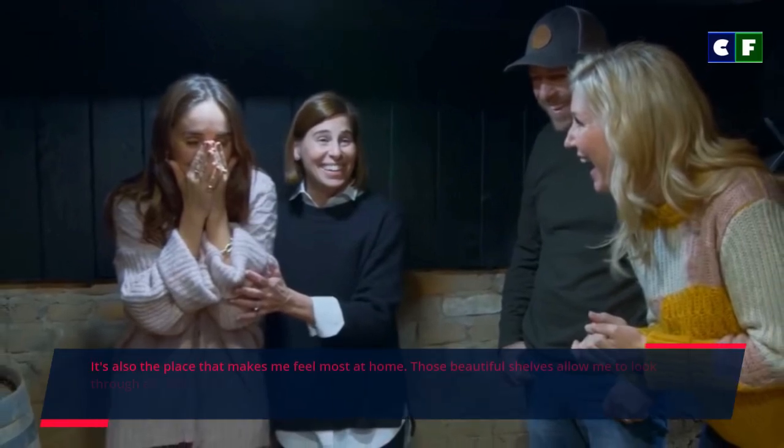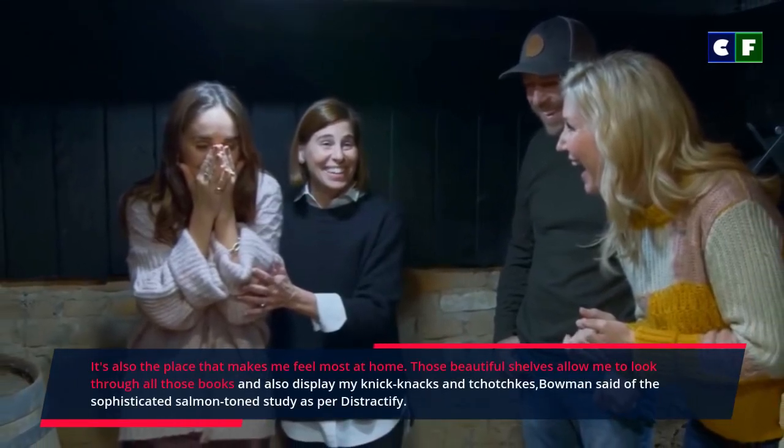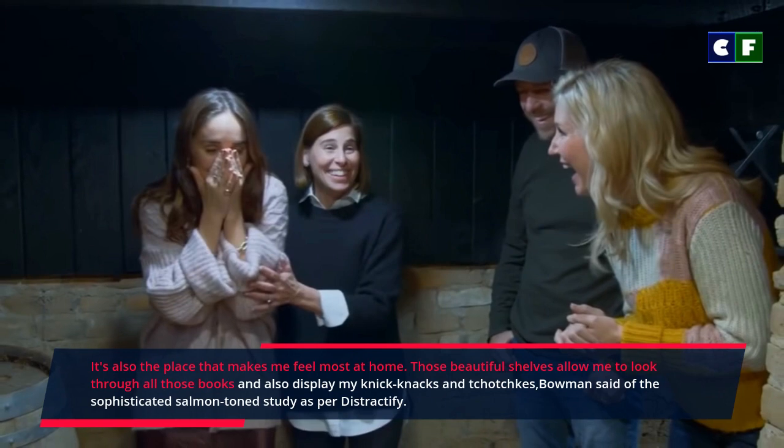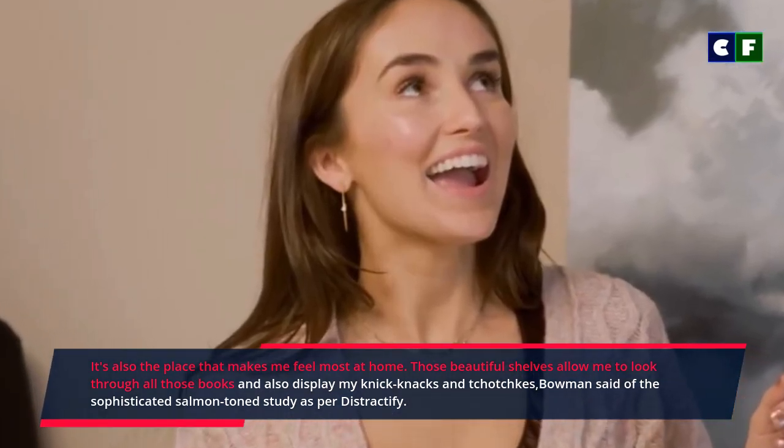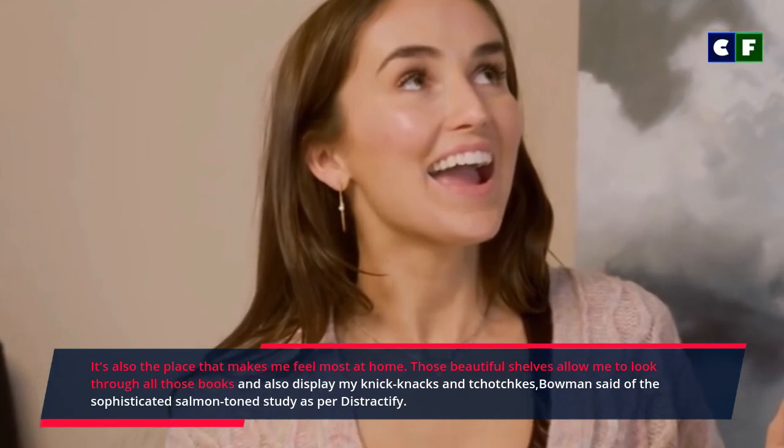It's also the place that makes me feel most at home. Those beautiful shelves allow me to look through all those books and also display my knick-knacks and collectibles, Bowman said. The sophisticated salmon-toned study is very distinctive.